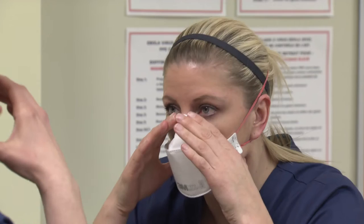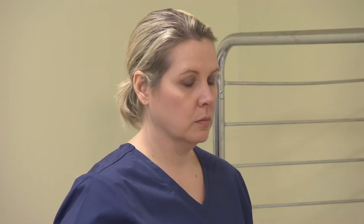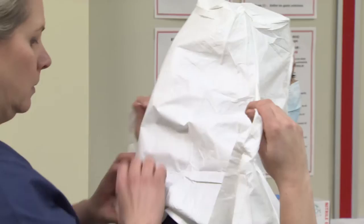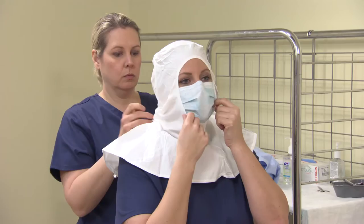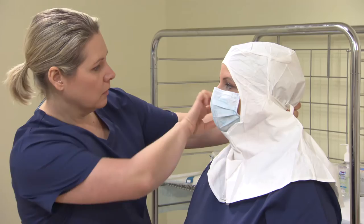Step six: put on fluid-resistant head and neck covering. Ensure that the head and neck covering covers all of your hair and ears and extends past your neck and shoulders. Secure the ties at the back of your head. The trained monitor can help fasten the ties and verifies that the covering fits securely and comfortably around your face.